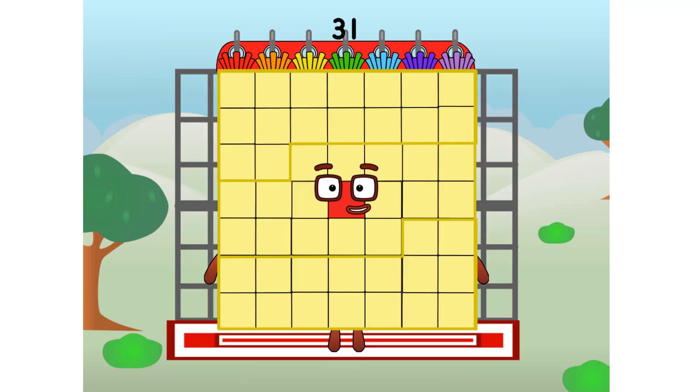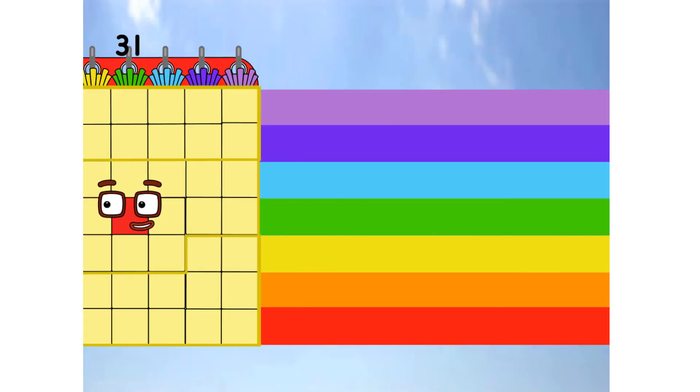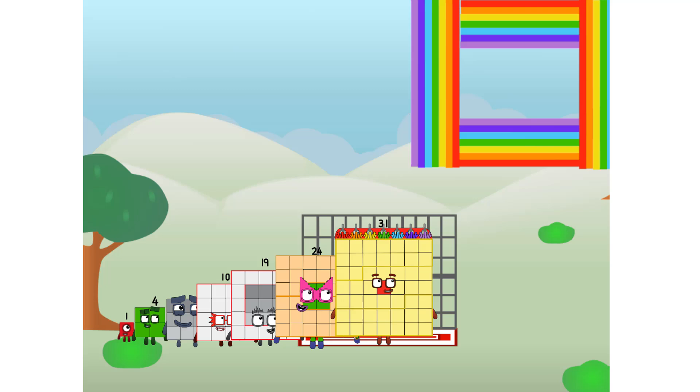Thirty-one commencing rainbow test flight. All systems checking out. Seven by seven. Wish me luck. Yowzer! He didn't get that high, but I did just invent the square rainbow. Guess you've got to give it a go to get lucky.